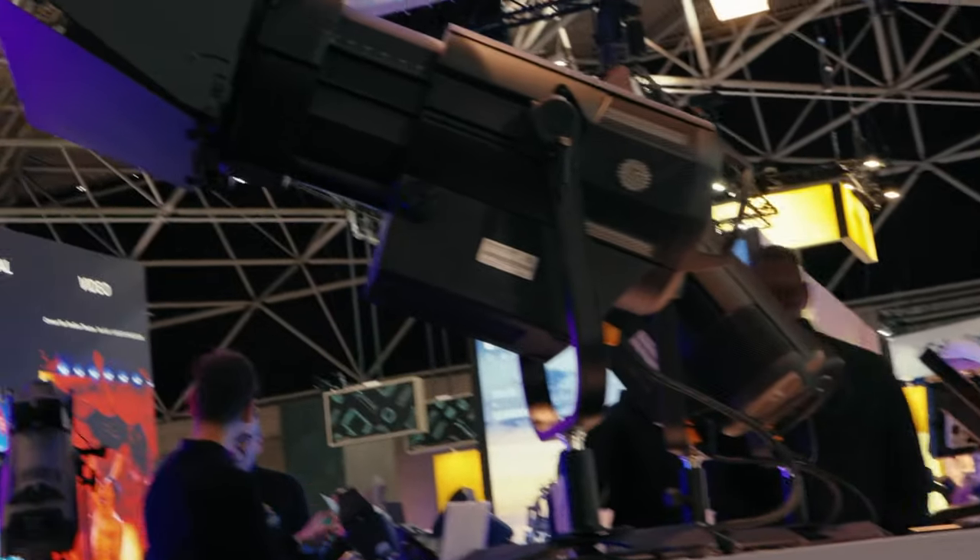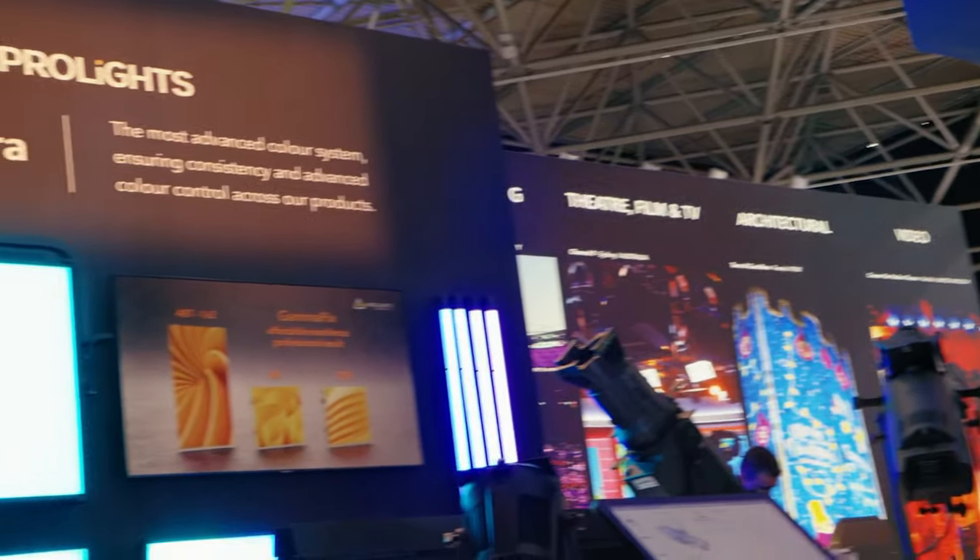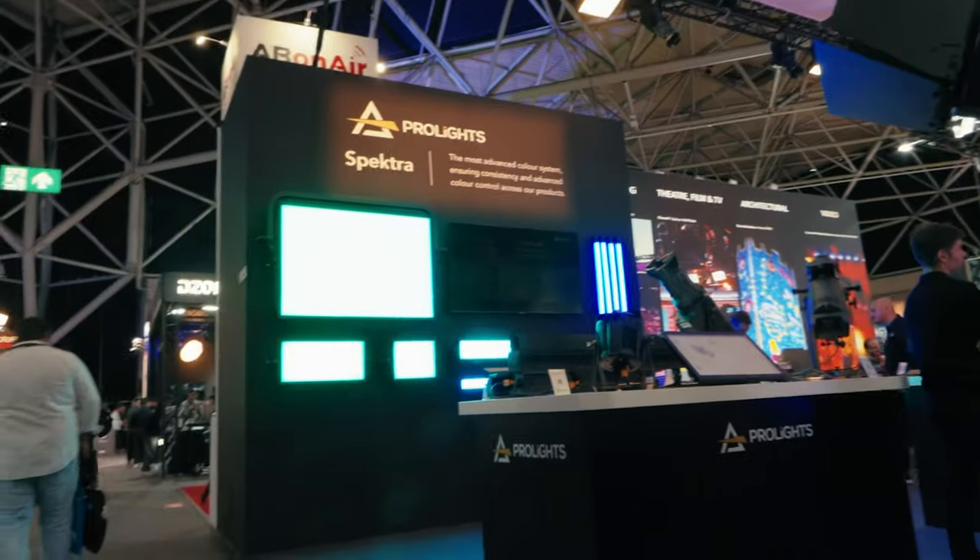I didn't have the opportunity to test Godox because it's listed as a prototype, but they had a small display set up to be able to test it, so I was able to observe a couple of things. It was quite the experience.